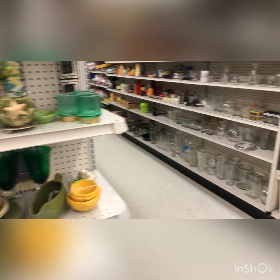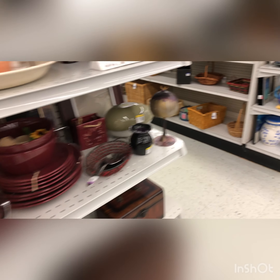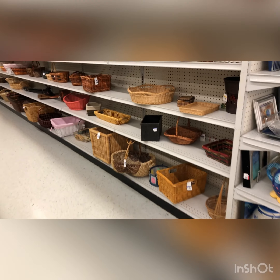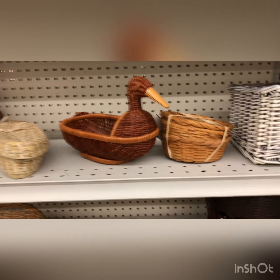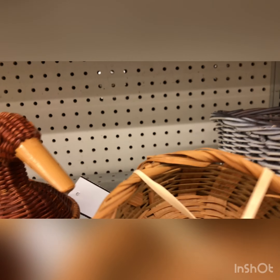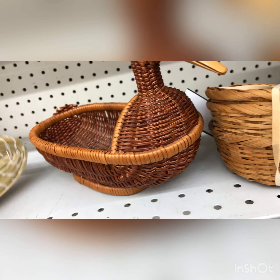Make sure when you head to the Goodwill that you always check out these end caps. I'm really wanting to get to all of the baskets to see what they have to offer, so I'm just going to scout around a little bit and see what they have. I'm looking for a few pieces to add to my basket collection.